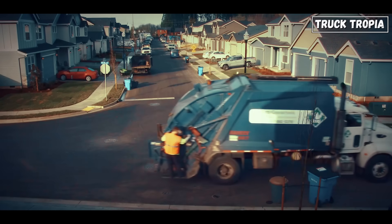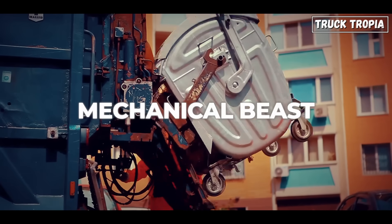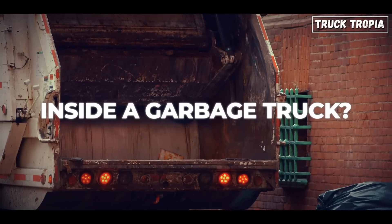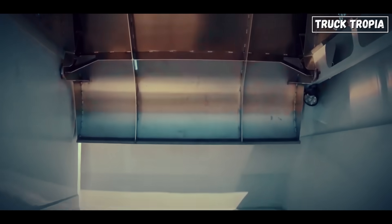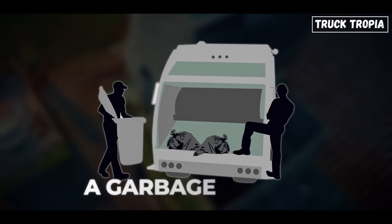You've seen them rolling through your neighborhood, lifting bins and swallowing trash like a mechanical beast. But have you ever wondered what actually happens inside a garbage truck? It's way more intense and way more high-tech than most people realize. So what really happens inside a garbage truck?